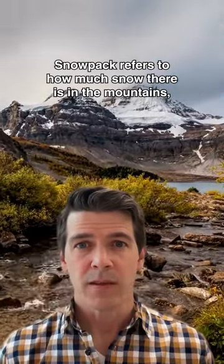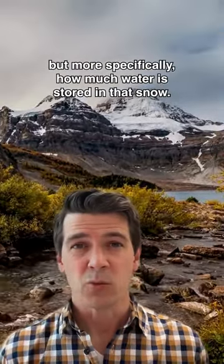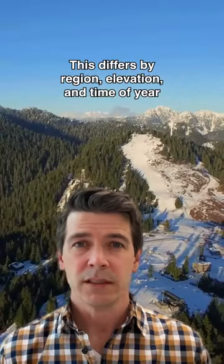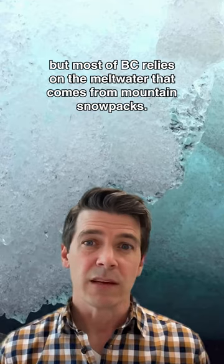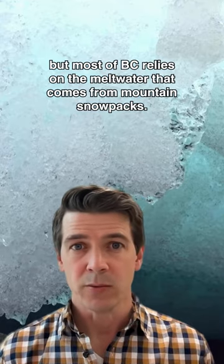Snowpack refers to how much snow there is in the mountains, but more specifically how much water is stored in that snow. This differs by region, elevation and time of year, but most of BC relies on the meltwater that comes from mountain snowpacks.